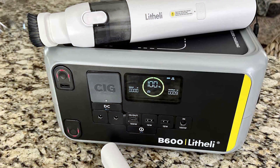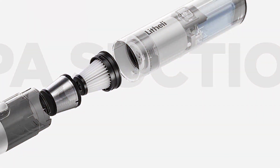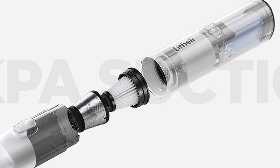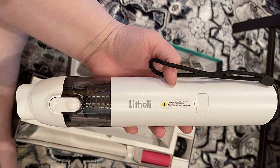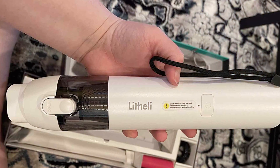The vacuum handles tight spaces with ease. The transparent dustbin allows you to see when it's time for a quick empty, and the washable filter ensures long-lasting performance. Experience hassle-free cleaning and enjoy a pet hair-free home with the LITE HELE 11112 Handheld Vacuum Cleaner Cordless.